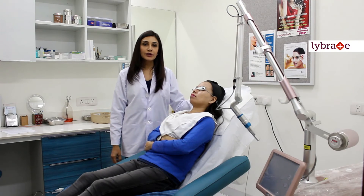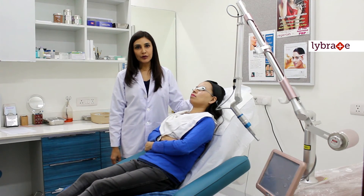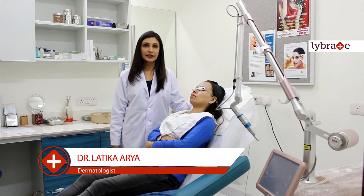In case you are interested to know more about this laser, you can contact us through Lybrate or you can visit our clinic and schedule an appointment at LA Skin and Aesthetic Clinic, New Delhi. Thank you.